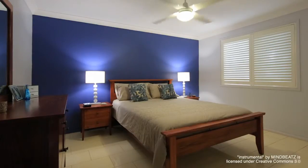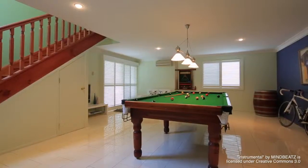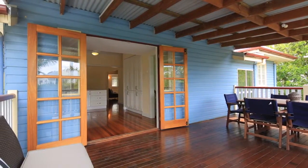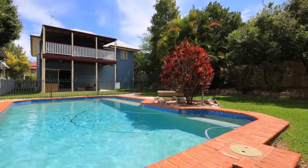Downstairs boasts two more bedrooms, a bathroom and a rumpus room — the perfect retreat or guest area. There is also a private outdoor entertaining area with direct access to the in-ground pool.